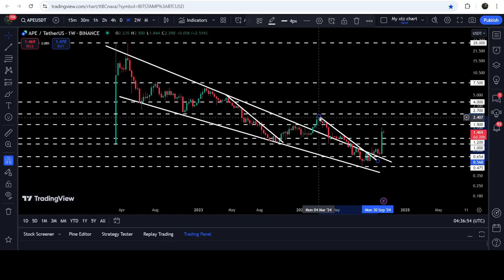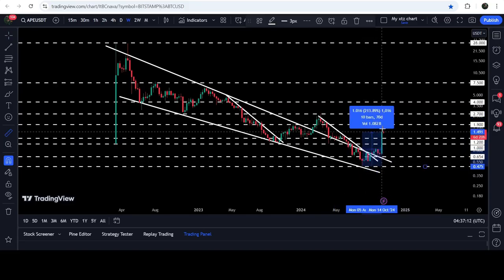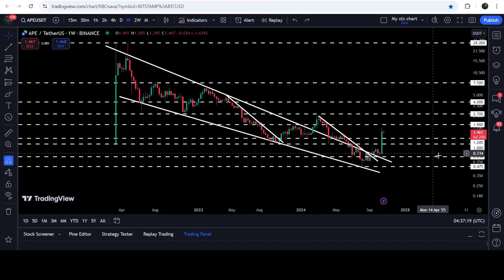You can see that from March 2024 up till now it had been rejected by this resistance. I was telling you that as soon as it breaks out this downtrend resistance, it can break out the bigger falling wedge pattern as well. Now we have broken out and we are watching another very powerful pump — so far it has pumped almost 264%, and we have also broken out this very long-term resistance that starts from one dollar and goes to one dollar twenty cents.